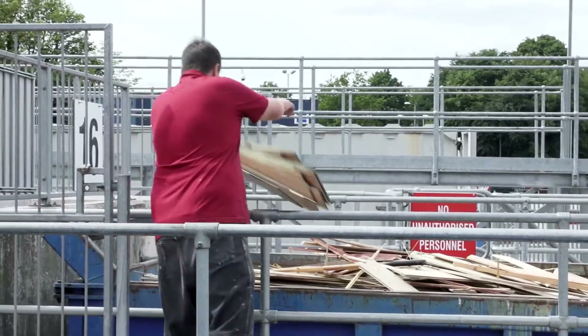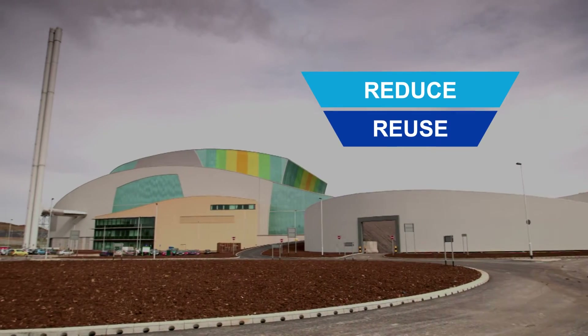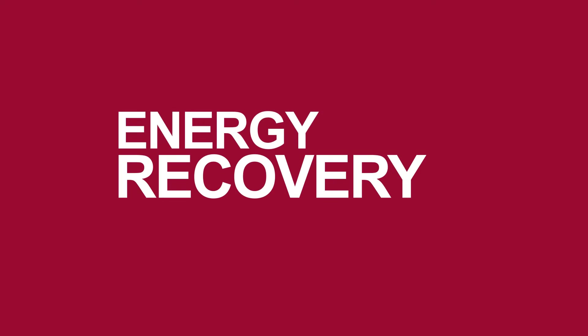That change includes our thinking about waste. We need to see waste as a valuable resource. After reducing, reusing and recycling our waste, facilities like this one at Ardley are the next sustainable option: energy recovery.